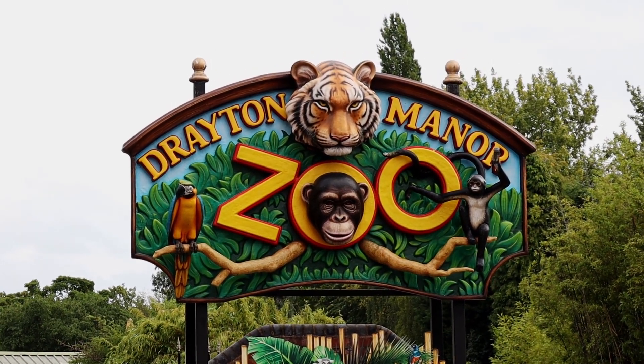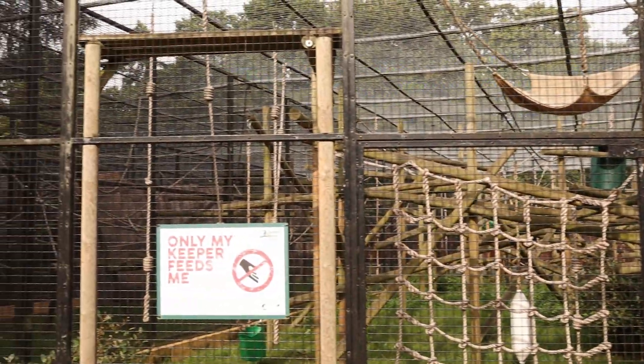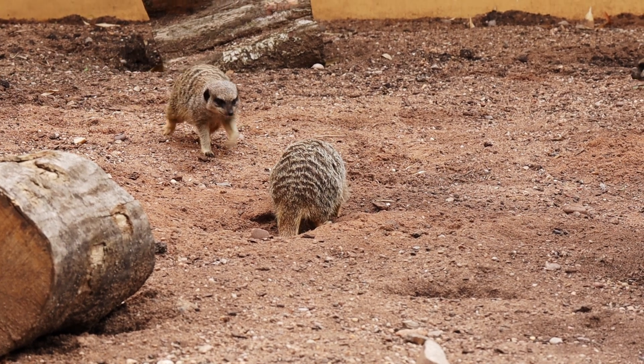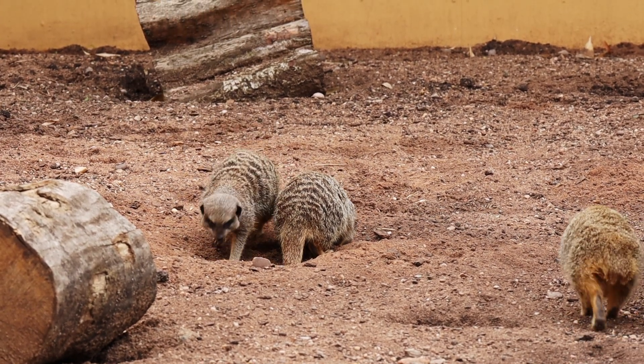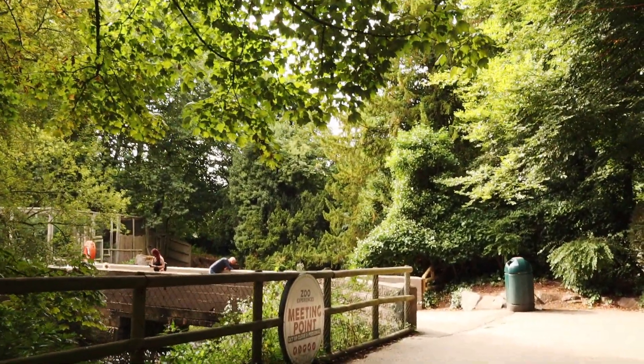Whilst in Thomas Land, you can travel behind Thomas to the other end of the park which has a play area and, more importantly, a zoo. There's lots of animals including red pandas, tigers — yes, real tigers — monkeys and loads more. It is a bit annoying that you can't walk from Thomas Land directly to the zoo. There's this big dead end, so please don't make the same mistake I did on my last visit.